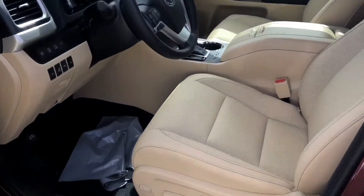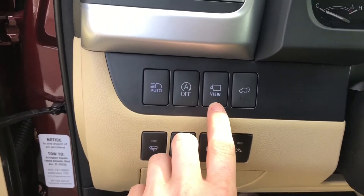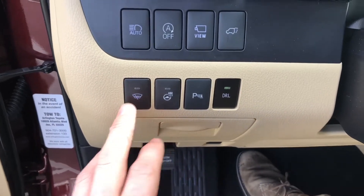Tons of technology up front. Power seat to start with. You got your panoramic view — the bird's eye view so you can see everything. Heated steering wheel. Parking sensors. Daytime running lights. Your rear windshield.